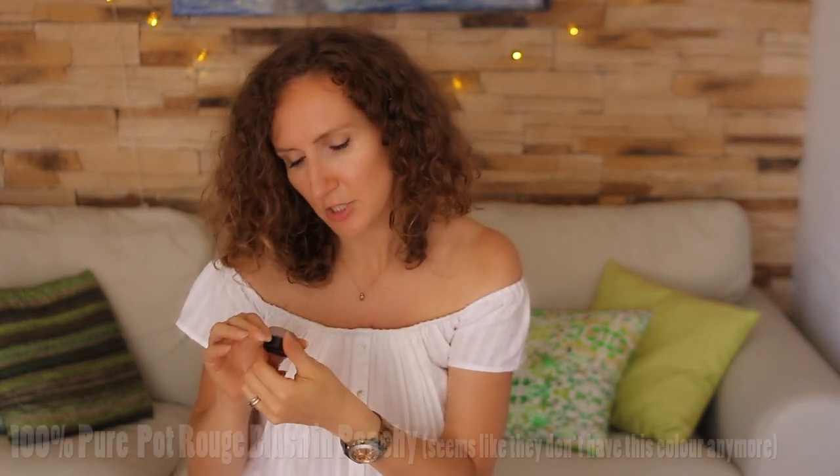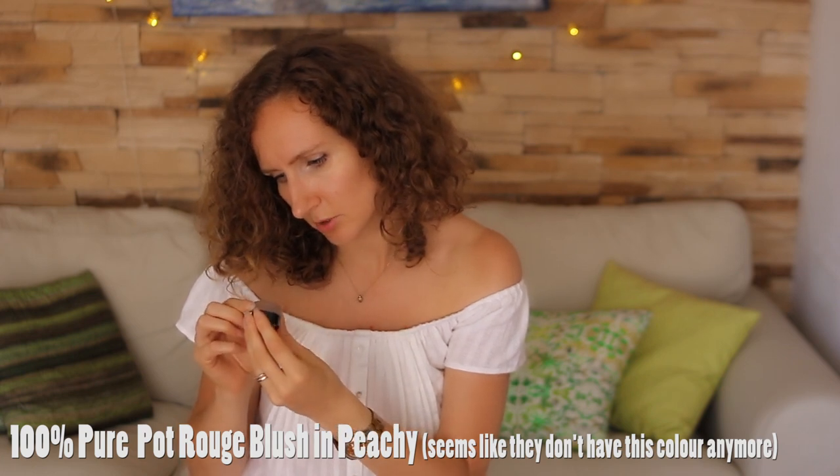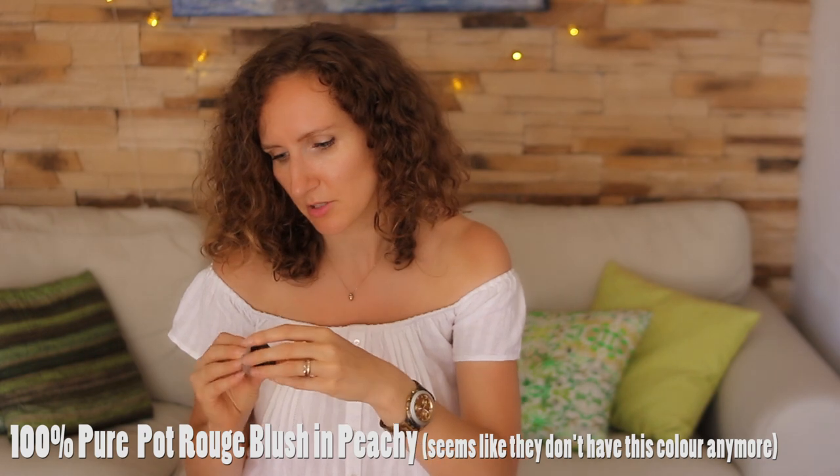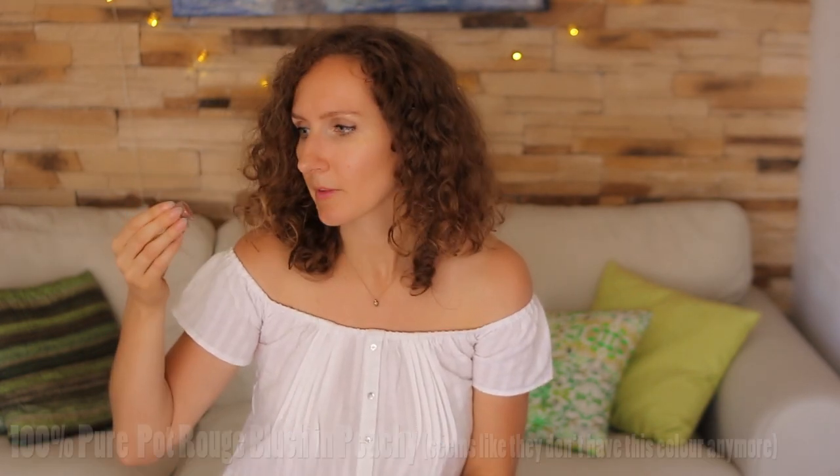We're getting to the end here. Next product is 100% Pure Pot Blush. I'll put the color down in the description box, but I think it's peachy, actually. It's very natural — I love it. You need so little of it and it gives a really nice, natural colour in the cheeks. It's one of my favourite blushes of all time.